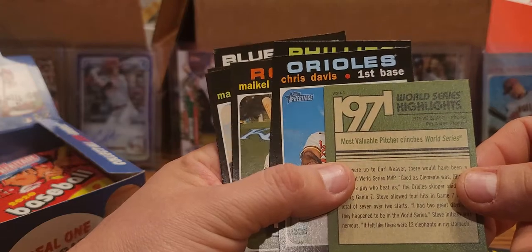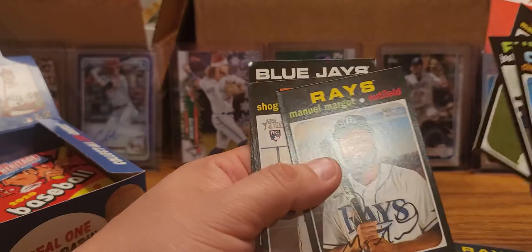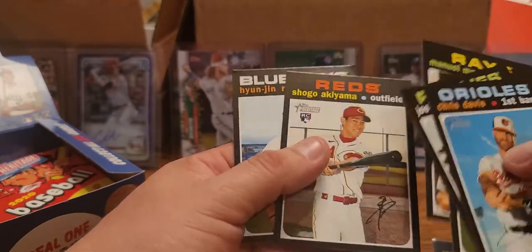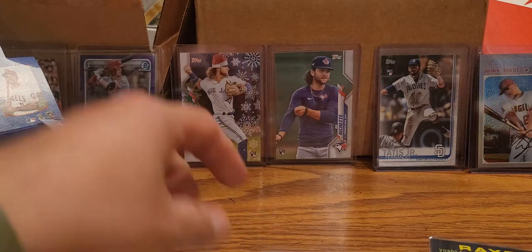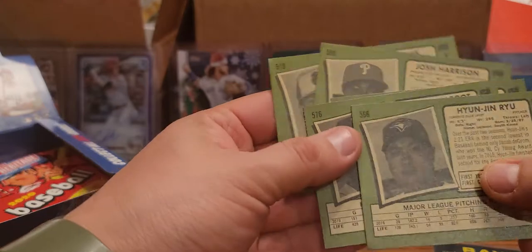Steve Wallace, Michael Franco, Manuel Margot, Shogo Akiyama - one of the other top rookies or better rookies from this class - and the last one with another ding corner: Yadier Molina, with that little ding corner right there.